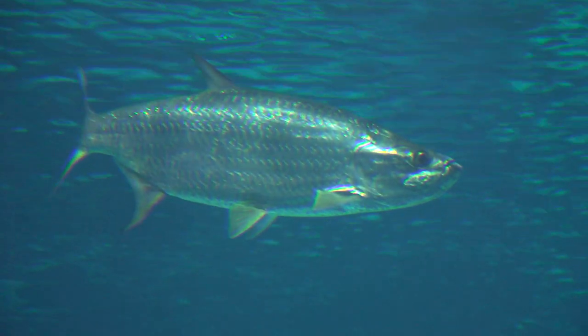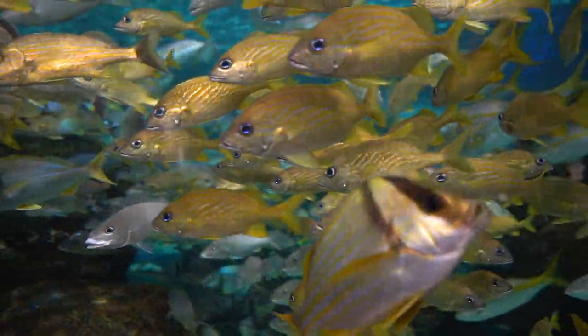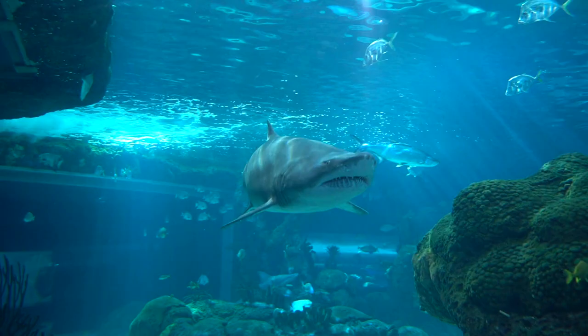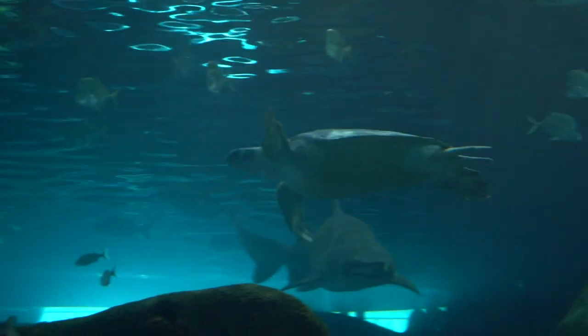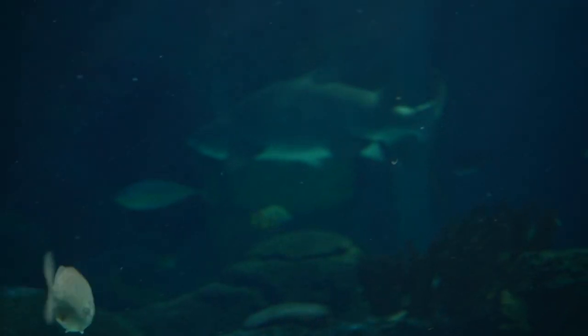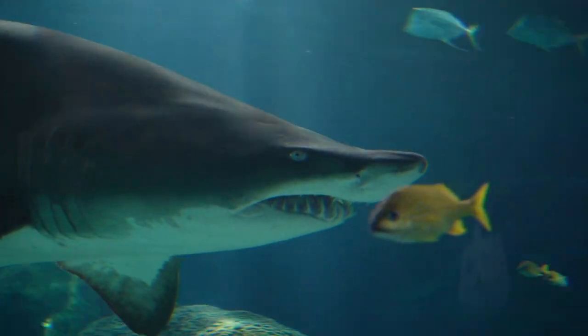Previously on Destination Next: We have over 450 different species of animals inside this aquarium, and we're going to be exploring three of the biggest ones — our jellyfish, our sharks, and our rays. Three species of sharks inside the tank, and we also have two green turtles. These guys are made of cartilage — the same stuff that you have in your ears.